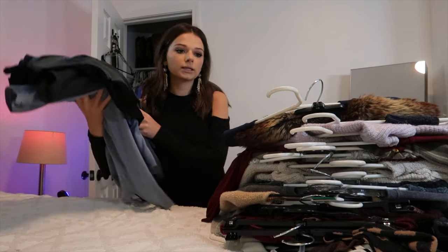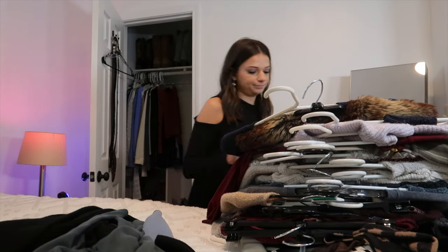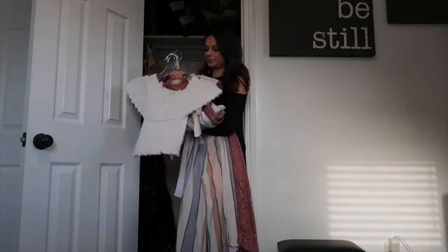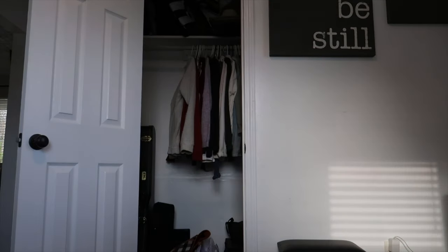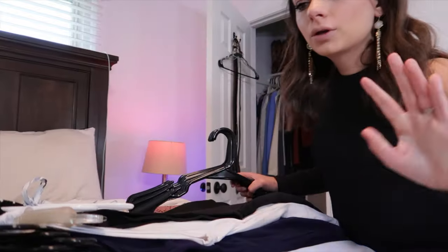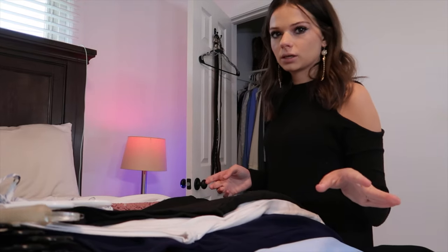Okay, now let's go to the salon and bring everything in here. So all the clothes are in here — brought some hangers.